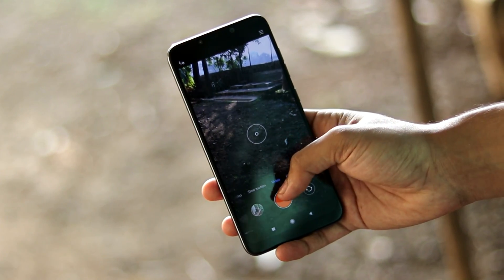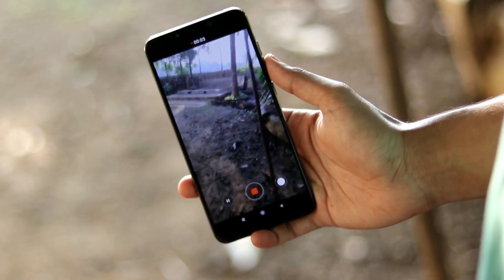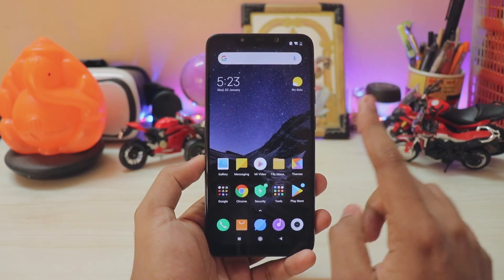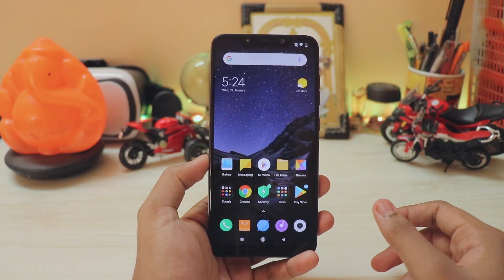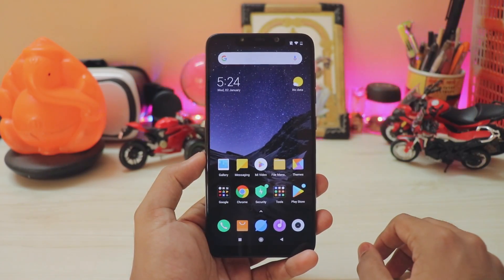This is the next best thing after the Redmi Note 5 Pro. The Redmi Note 4 is getting older now, but thanks to Treble many things are now possible. After the Redmi Note 5 Pro, this is my favorite phone - it's fast, affordable, and feature-packed. You can even use your IR camera on custom ROMs, which is just amazing.